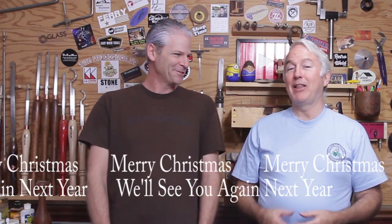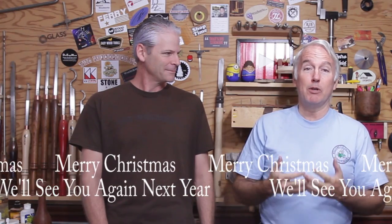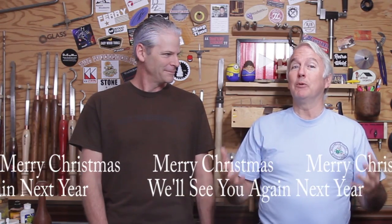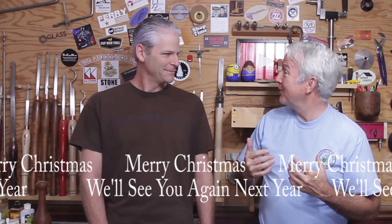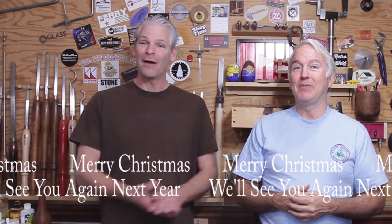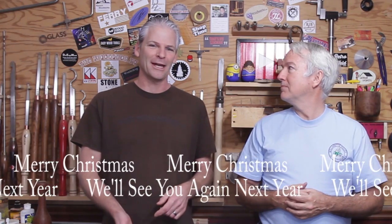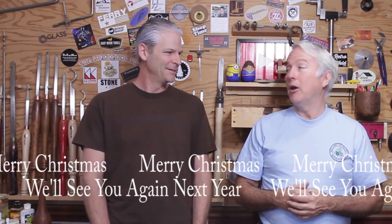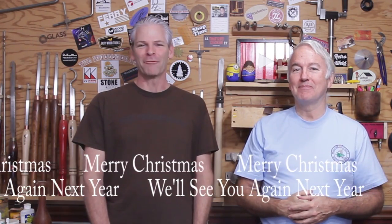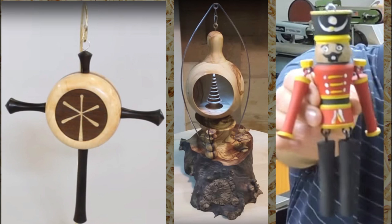That's a wrap for this year. We really appreciate everyone who contributed their ornaments, the sponsors who contributed the prizes, and all the viewers enjoying these fantastic ornaments. If you haven't seen all the entries yet, we'll put a link in the description so you can check that out and get some inspiration for next year. There will be a next year! Thank you very much — take care and Merry Christmas everybody!